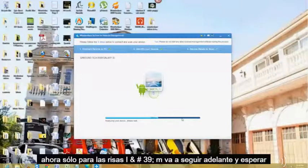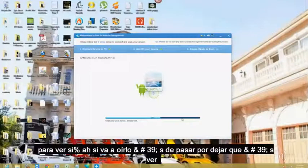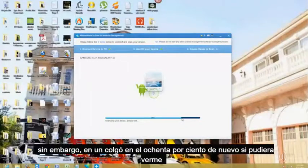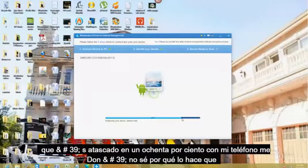Just for laughs, I'm going to go ahead and wait to see if it goes through. It's going through — let's see. And it hung up on 80% again. If you can see, it's stuck on 80% with my phone.